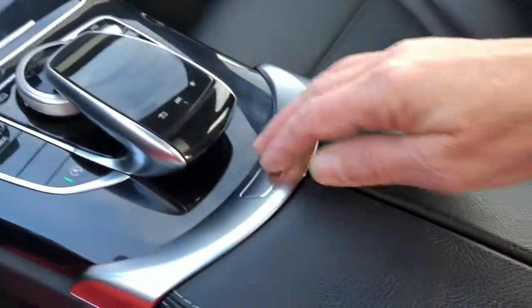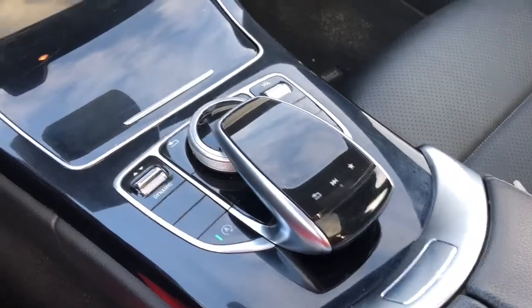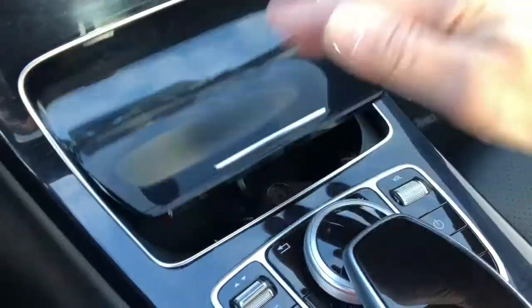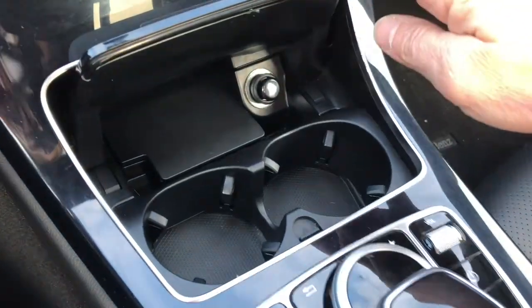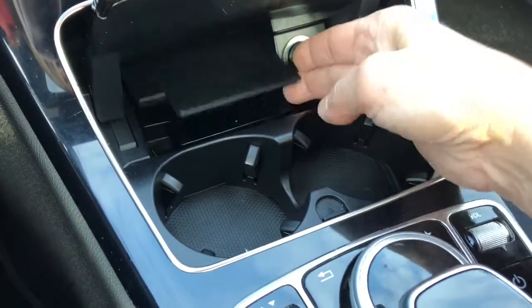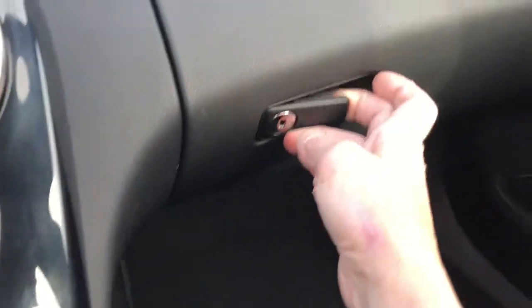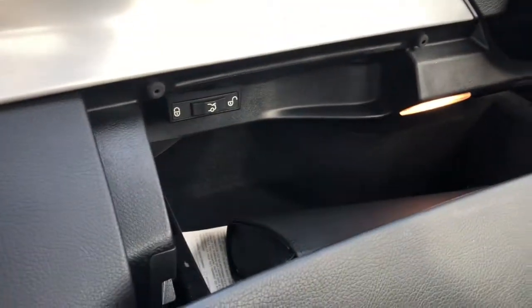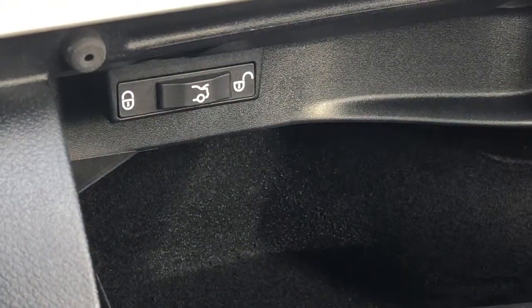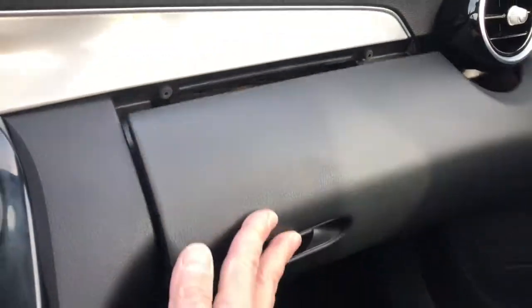In here is your armrest, and inside you've got your USB ports and some nice storage. Inside this compartment you'll find your cigarette lighter, a couple of drink holders, and places to hide stuff. In the glove compartment over here, there is an area where you can lock your trunk so nobody can open it — I accidentally did that and couldn't figure out why the trunk wasn't opening.